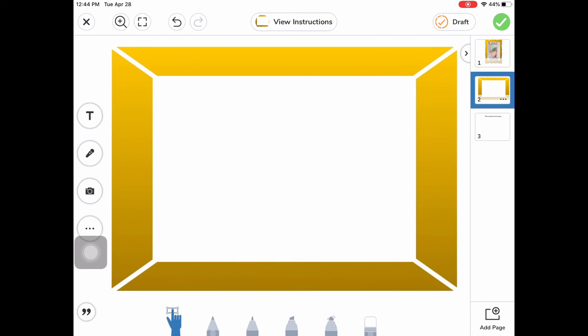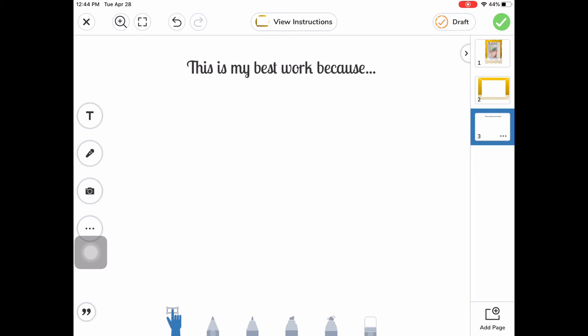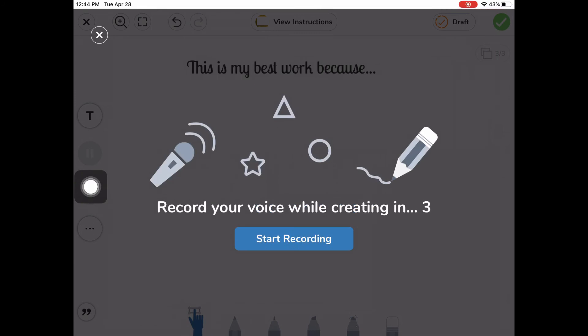Then you're going to go to slide three, where we have our question — our sentence stem. It says: 'This is my best work because...' I would like you to finish this sentence and explain why you think this is your best work of art, using the reasoning described during the first part of this video. You can use either the mic to record or the T to type to complete the sentence.